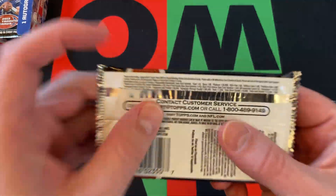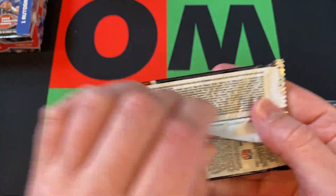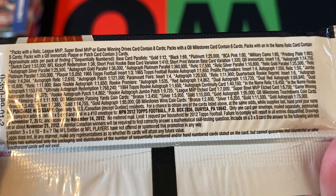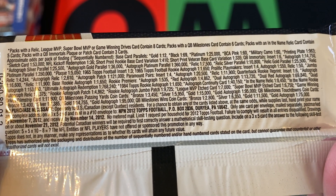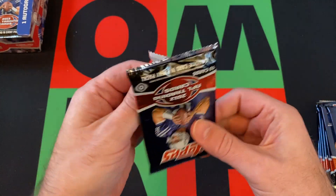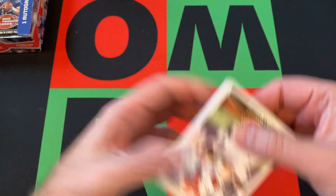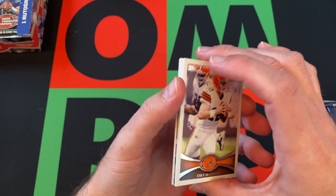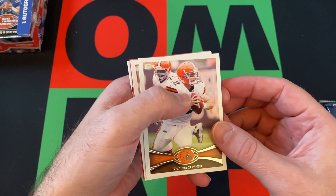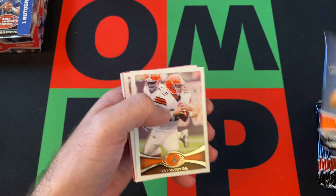There are the packs. Let's look at the odds real quick. I don't know specifically what inserts or autographs are in here, but it says one rookie card per pack on the box — and on the pack too.